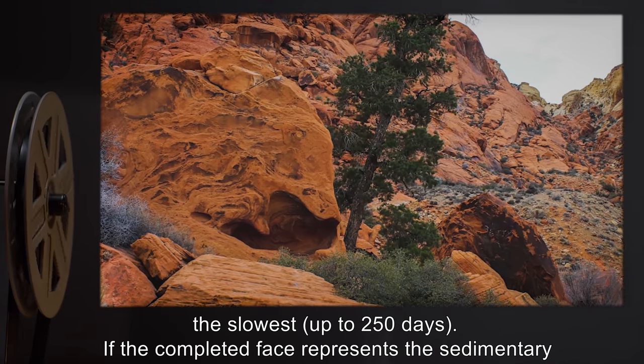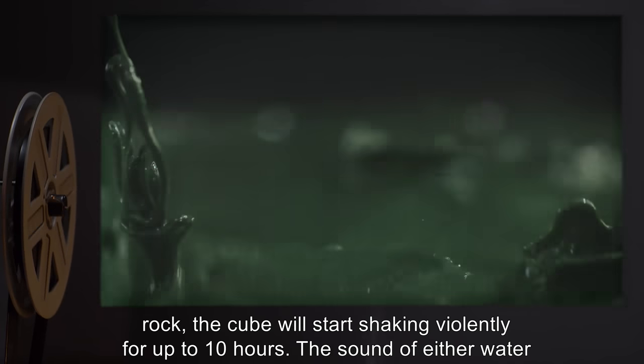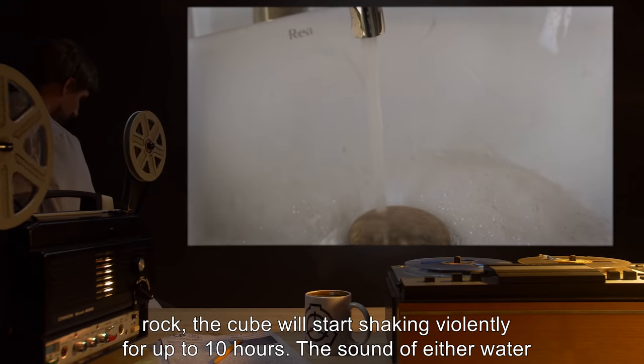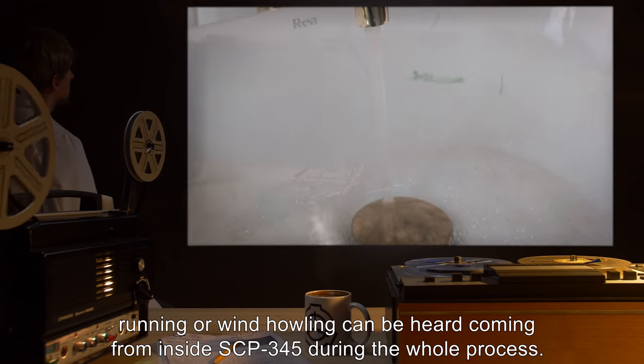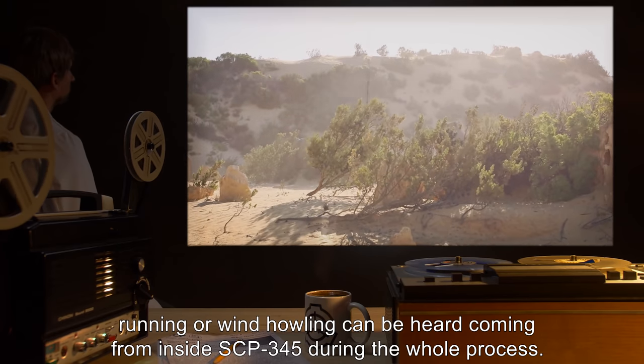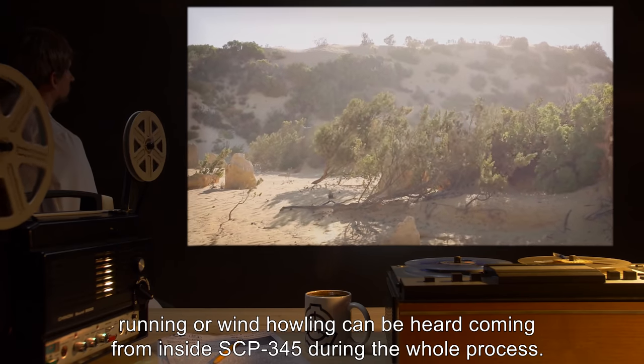If the completed face represents the sedimentary rock, the cube will start shaking violently for up to 10 hours. The sound of either water running or wind howling can be heard coming from inside SCP-345 during the whole process.